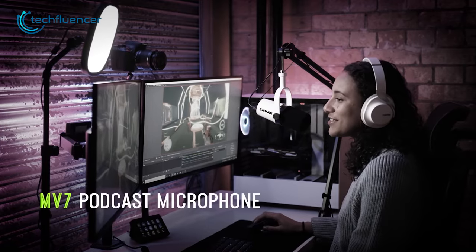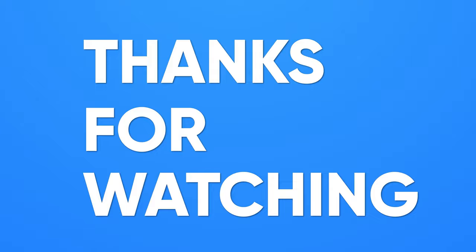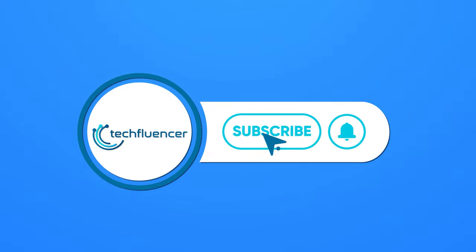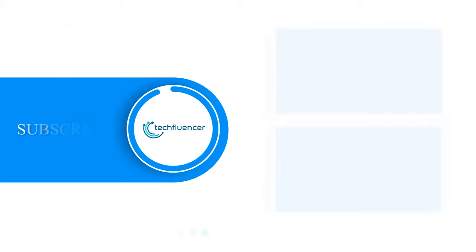So these were our picks for the 7 best streaming mics. If you found this video helpful, give it a thumbs up, share it with your friends and comment down below to let us know what you think. Also, subscribe to our channel and hit that bell icon if you want to see more videos like this on your feed.